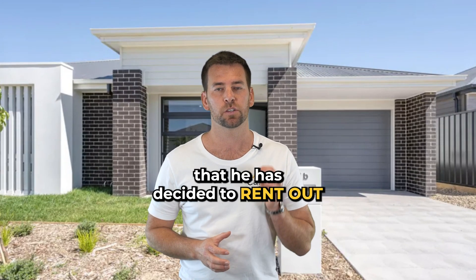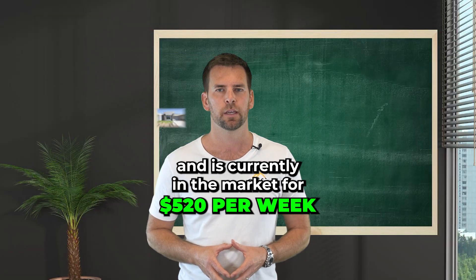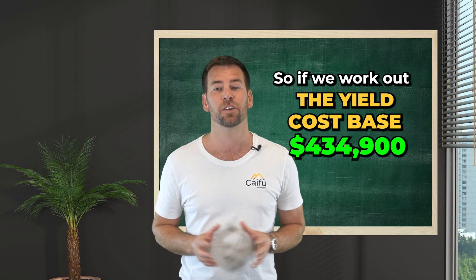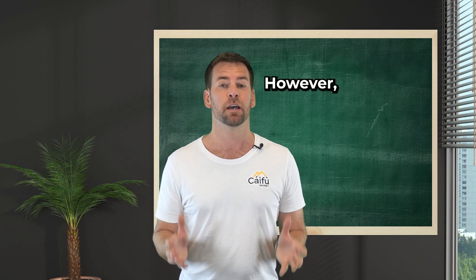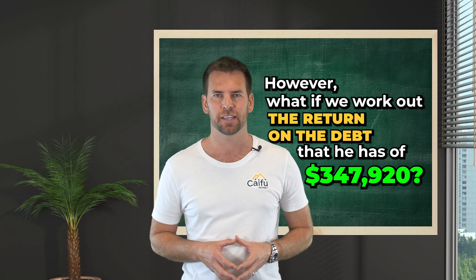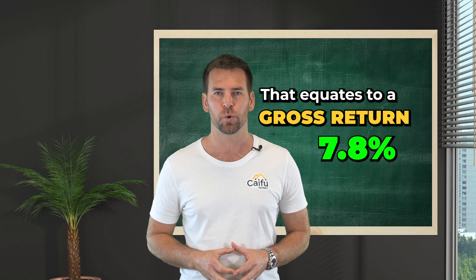This is the side of the duplex that he has decided to rent out, and it's currently on the market for $520 per week. So if we work out the yield on the cost base of $434,900, the gross rental return is 6.2% — let me stress, it's gross. However, if we work out the return on the debt that he has of $347,920, that equates to a gross return of 7.8%.